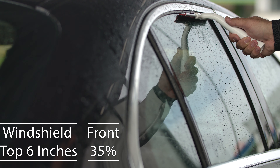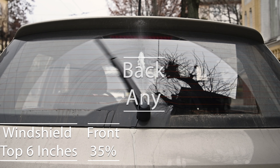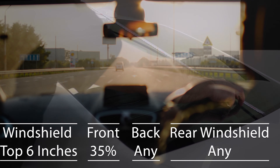This requirement is set to ensure that drivers have adequate visibility and law enforcement officers can see inside the vehicle, promoting safety for everyone on the road. When exploring the regulations for the backside and rear windshields, Nevada permits any tint darkness, offering additional privacy and a shield from the sun's glare, which is particularly beneficial in the state's sunnier locales.